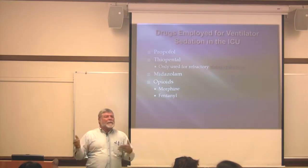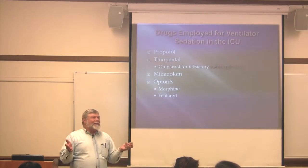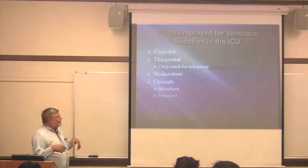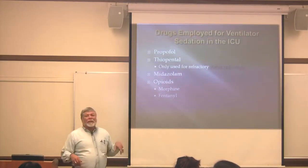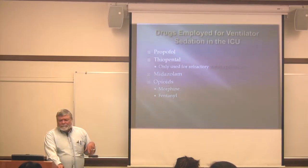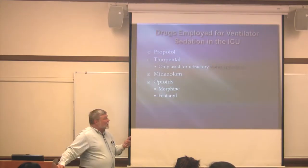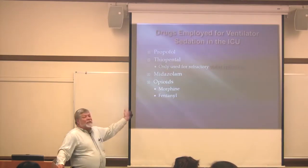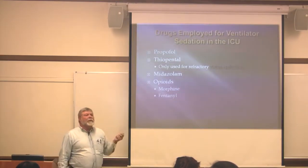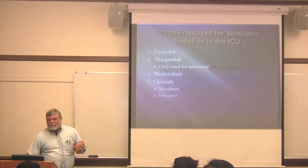Versed is the most commonly used, followed by propofol. I've seen a lot of patients on fentanyl. Morphine has some negative side effects, particularly over time — it will build up metabolic byproducts that can be toxic, which we'll talk about. Then there are the neuromuscular blocking agents. These are not sedatives; they are only paralytics. Your patient remains totally conscious, totally aware, totally paralyzed and panicky — but they can't do anything. They cannot even blink.